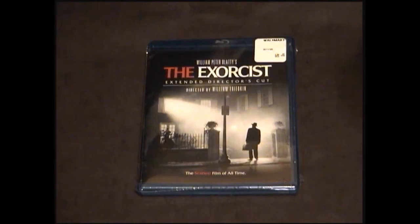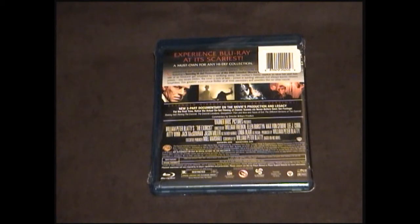Up next is The Exorcist extended director's cut. I have a request to do a review for it and I plan on it. It's not opened yet so I don't know what the transfer's like, but the Blu-ray has some pretty cool features — a new three-part documentary on the movie's production and legacy, and for the first time you can relive the actual on-set filming of classic scenes and never-before-seen footage. Sounds pretty cool and I can't wait to check it out.